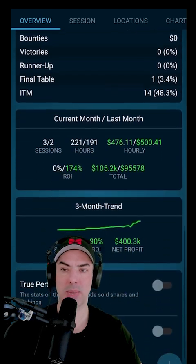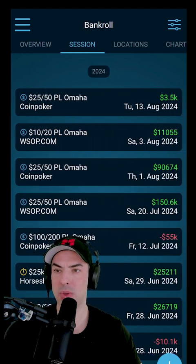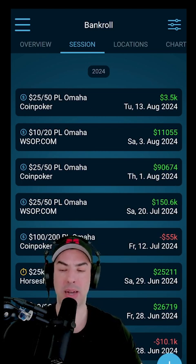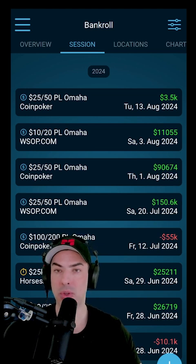Furthermore, it separates into a bunch of other metrics and additional stats that I personally don't use as much. But what I do use is the session tab. In the session tab, you're able to see all the past sessions that you have played. And because more and more poker rooms now don't allow you to track hands with conventional tracking tools, I do use Poker Bankroll Tracker to keep track of my scores.